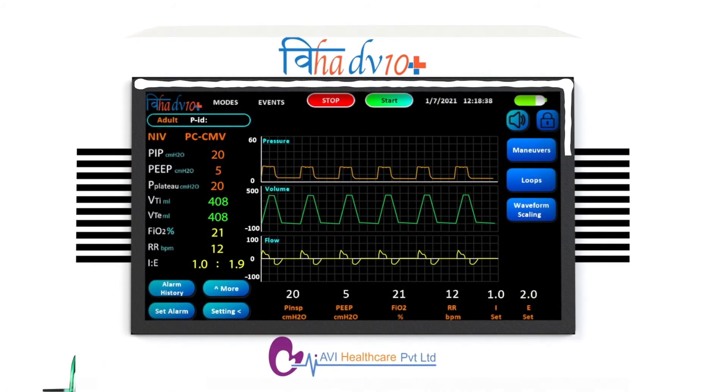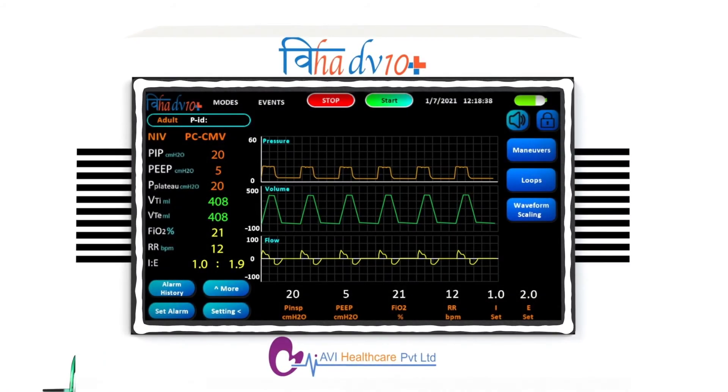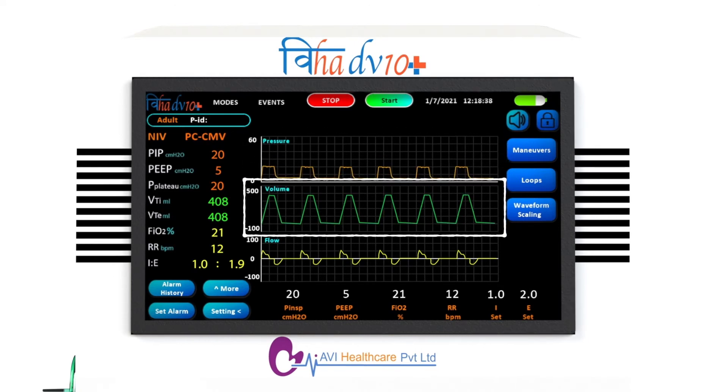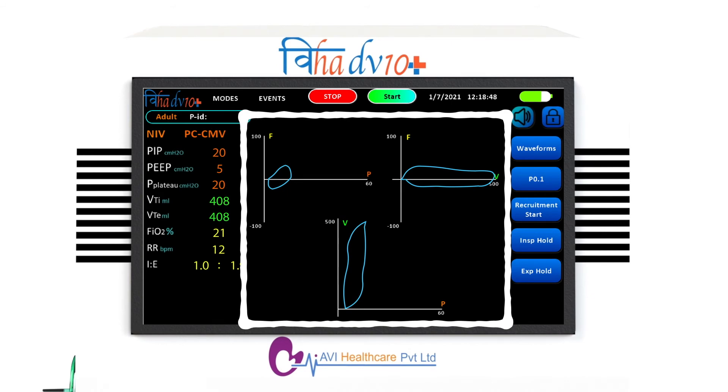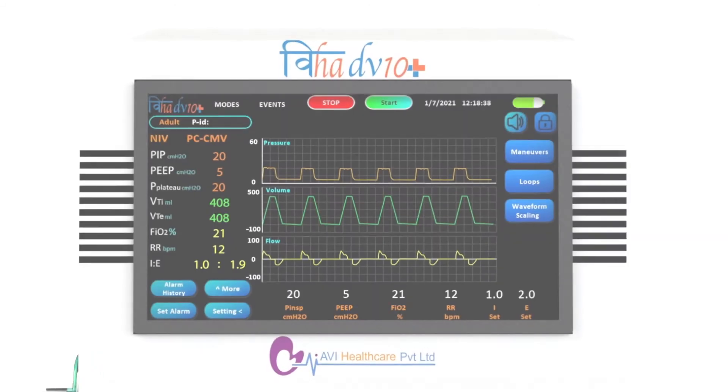The user interface is a 10.1 inch touch screen display with easy to understand graphics and better visibility. Real-time pressure, volume, and flow graphs along with loops offer complete respiratory mechanics.